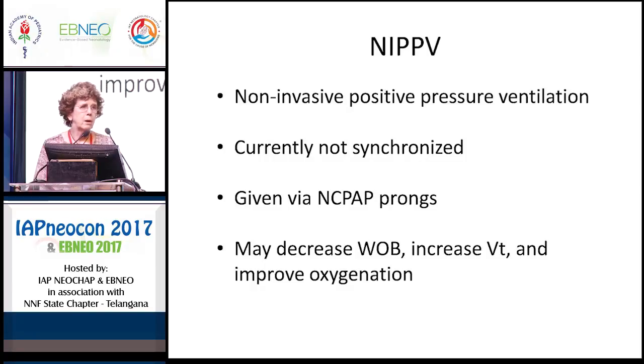NIPPV, or non-invasive intermittent positive pressure ventilation, is currently not synchronized, though there are some studies starting in Europe looking at possible synchronization. It is still a flow transducer and because of leak is likely not to be incredibly accurate. For all practical purposes this is a non-synchronized form. It is given with CPAP prongs and may decrease work of breathing, increase tidal volume and improve oxygenation, and may simply increase the mean airway pressure and work by that effect.